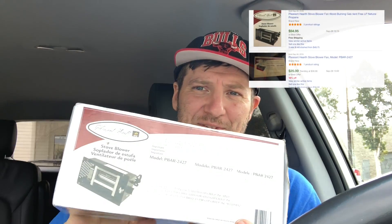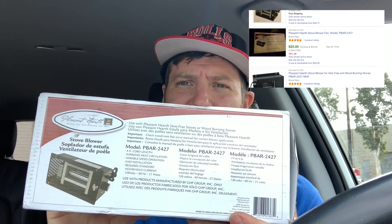The last pickup from the thrift store was this stove blower — never in my life would I have known this thing exists. It's model PBAR-2427, has a pretty good sell rate, and sells for about $60-70. We also have a local pickup today, and the best part is they're coming to me. It's of the variety of mid-to-early 80s video gaming — I think you'll appreciate it.